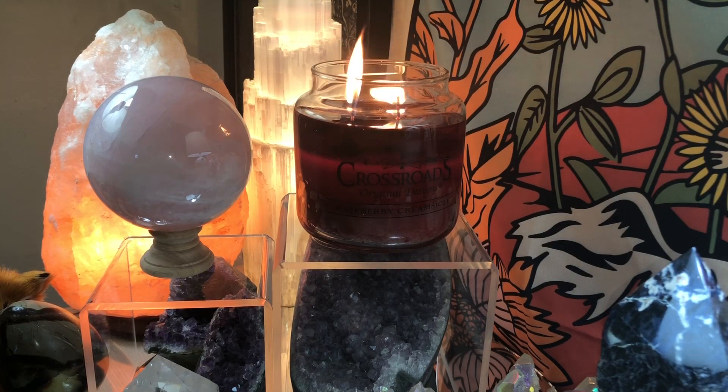Today I'm talking about Raspberry Creamsicle from Crossroads Candles — just a beautiful fragrance that stood out to me the most out of ten. This is a 16-ounce, two-wick candle made with a paraffin-blended wax and a burn time of 80 to 100 hours. The notes are vine-ripened raspberry, vanilla cream, and sugar — very simple.